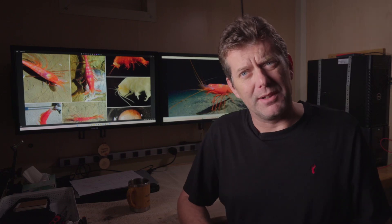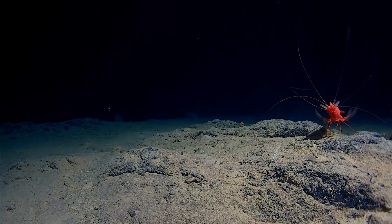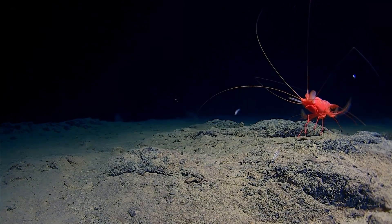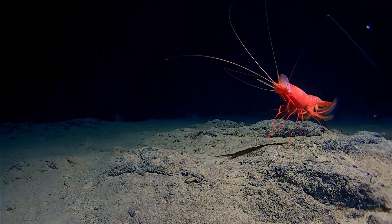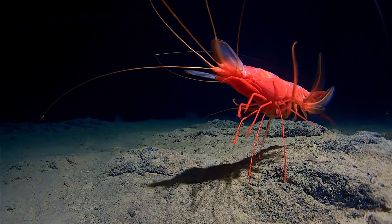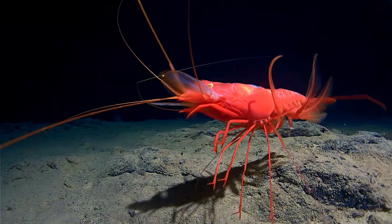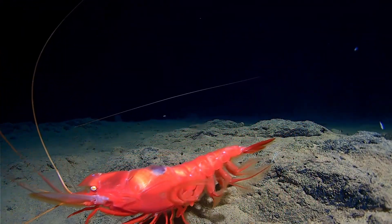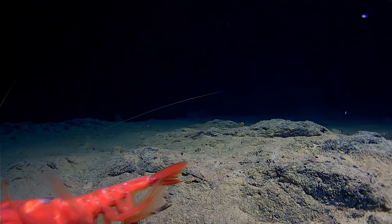A lot of people ask why they're red if they live in darkness. Basically it's to do with bioluminescence and using light to attract or repel other animals. The redness comes because red is a very short wavelength and doesn't transmit through water very well. So if you're concerned about being illuminated by bioluminescence, the best colour to be is red — because when light reflects off you, it cuts out the quickest and you look the darkest.